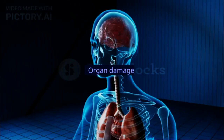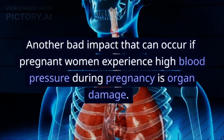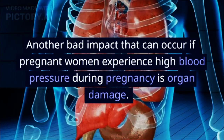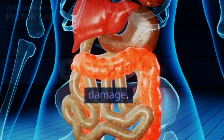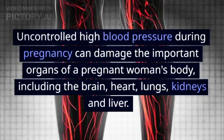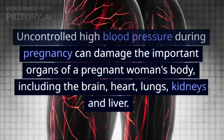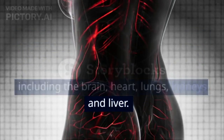4. Organ Damage. Another bad impact that can occur is organ damage. Uncontrolled high blood pressure during pregnancy can damage the important organs of a pregnant woman's body, including the brain, heart, lungs, kidneys, and liver.